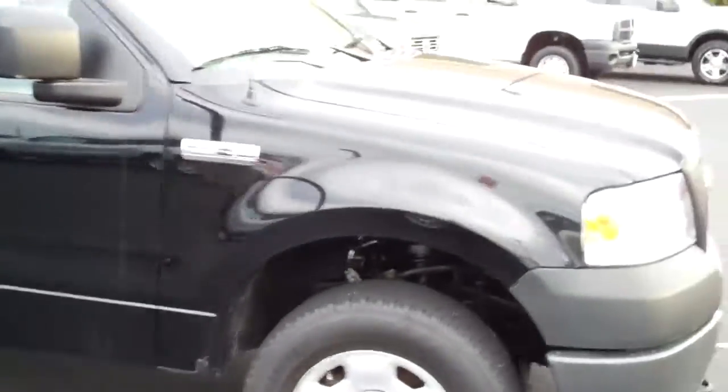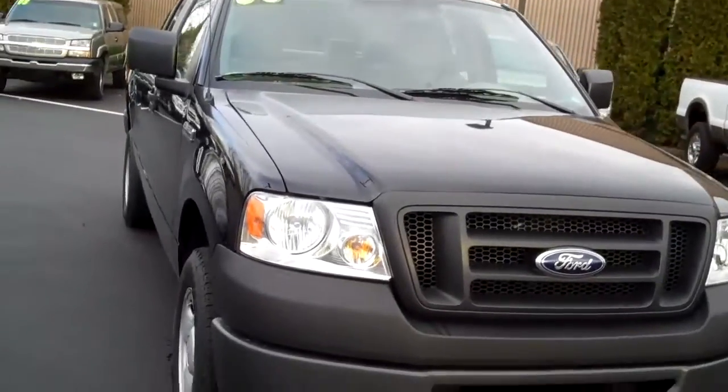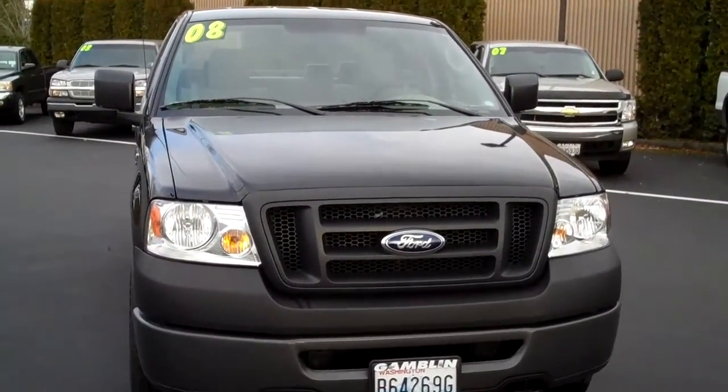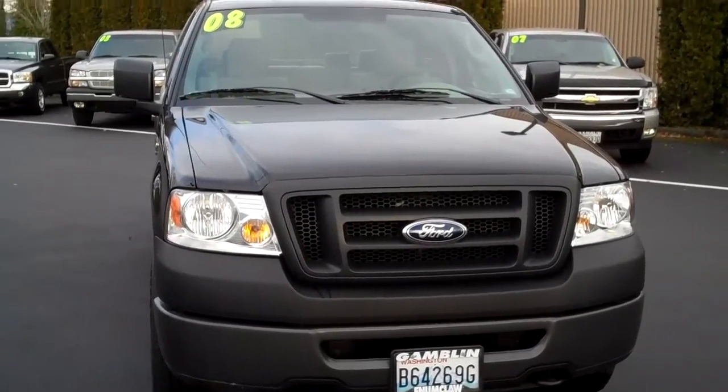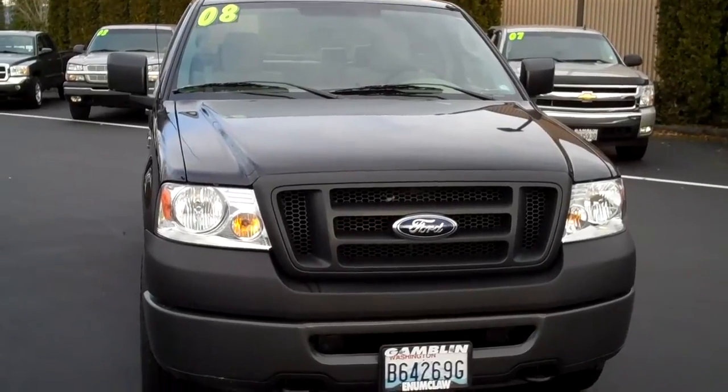4x4. 37,221 miles on this nice looking truck. This is Smitty, Art Gamblin Motors, Enumclaw. Give me a call: 888-895-5648. Vehicle number is 11071A.